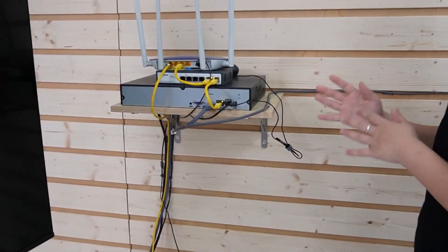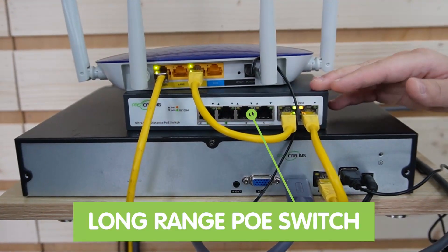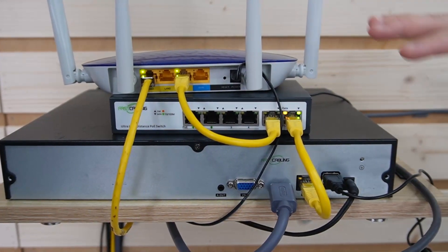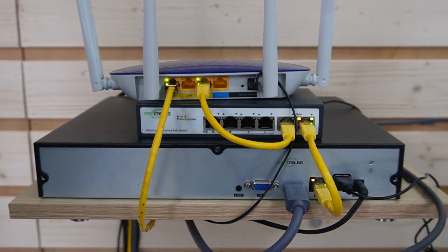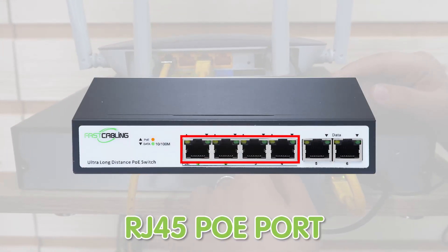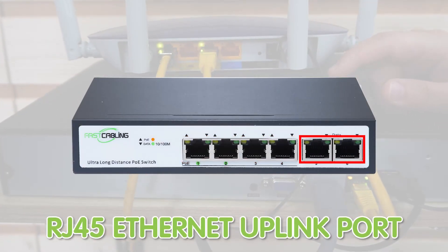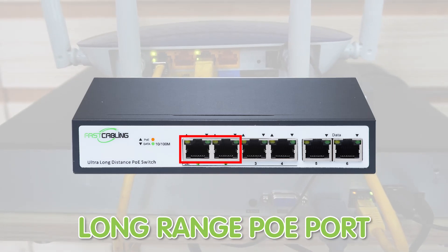Let's pretend we are at the farmer's house. This is the router, the long-range PoE switch, and the NVR. They're connected to each other to provide data, and also connected to the monitor to display video footage. The long-range PoE switch has four PoE ports and two uplink ports — keep in mind that only port number 1 and 2 are the long-range ports.